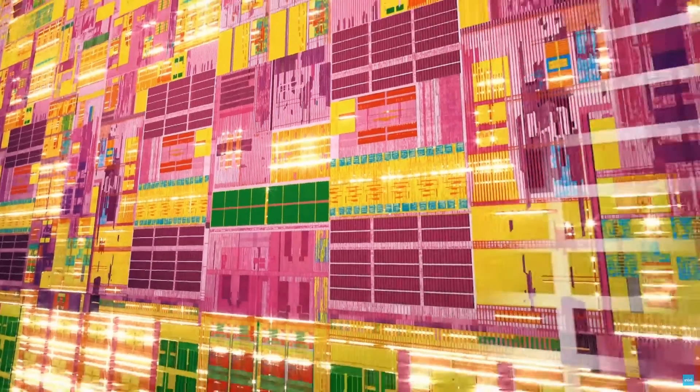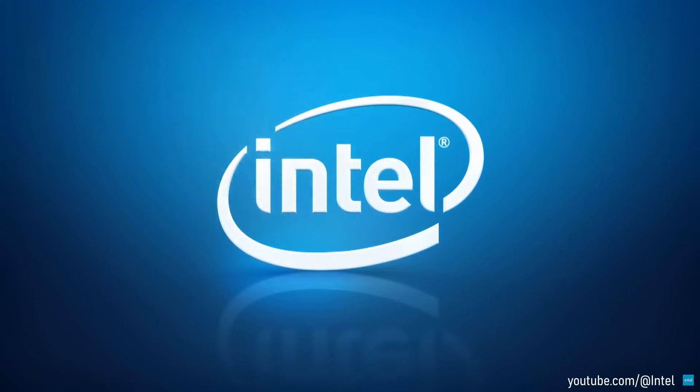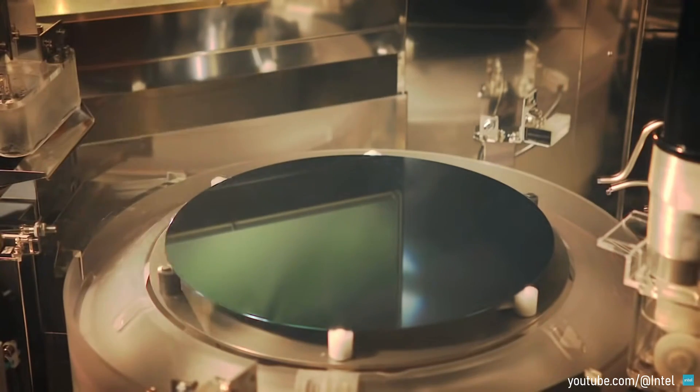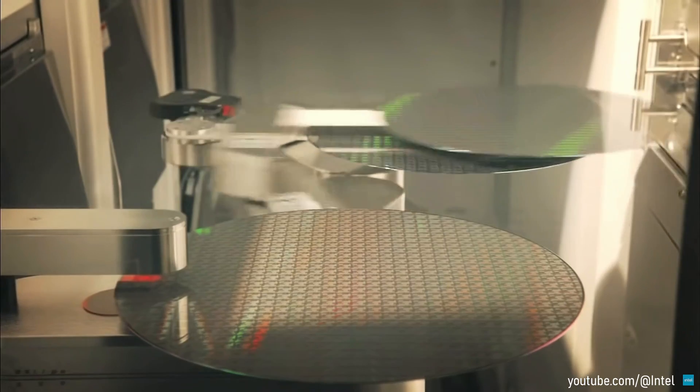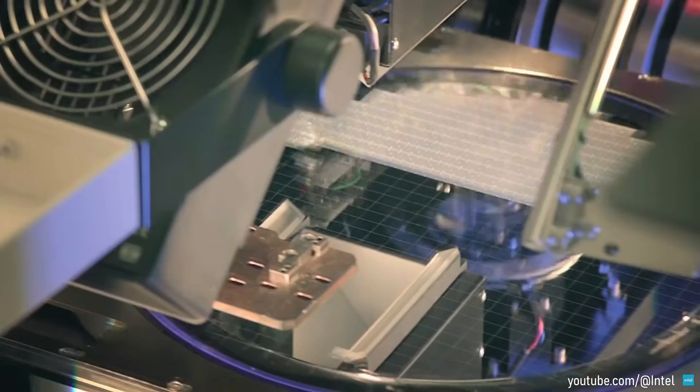Hello everyone, hope you're well. I'm back to CPU testing and today we are looking at Intel's second generation of mainstream core desktop processors, better known as Sandy Bridge.